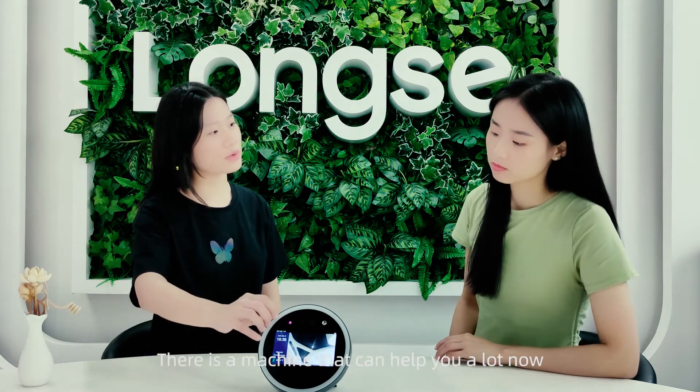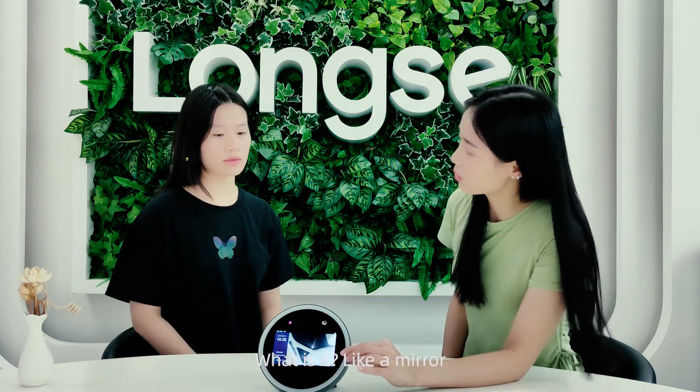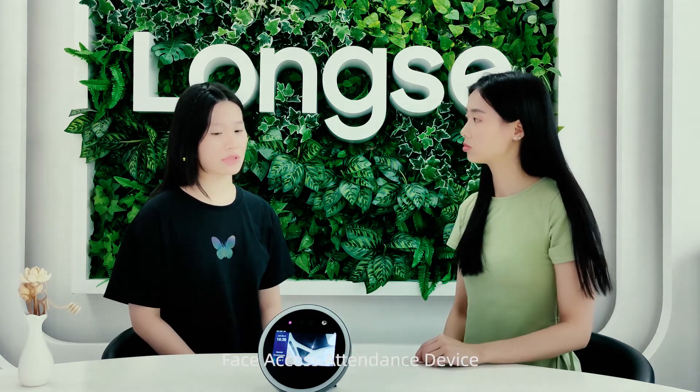Don't you know? There is a machine that can help you a lot now. What is it? The Longse Face Access Attendance Device.